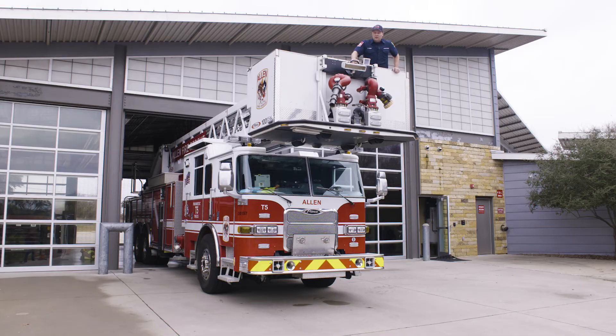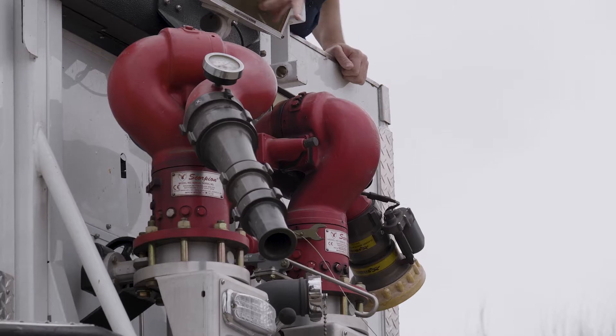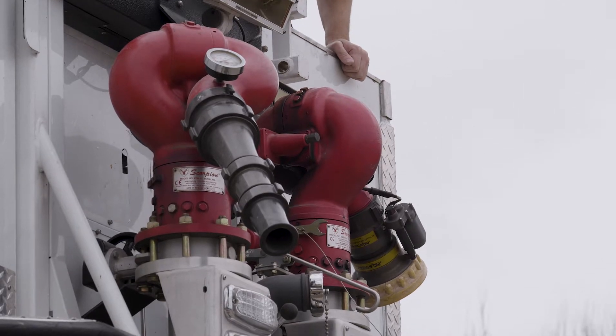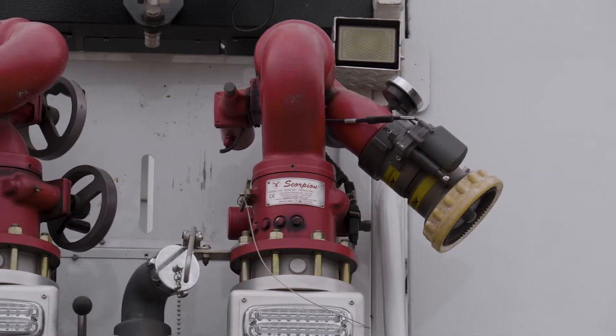Here we are on top of the fire truck in the bucket. These are our two largest fire nozzles — they're called master streams. Each of them puts out 1,250 gallons a minute. They can shoot water the distance of a football field, and they're used on really large fires.